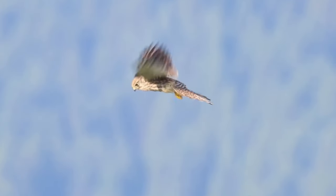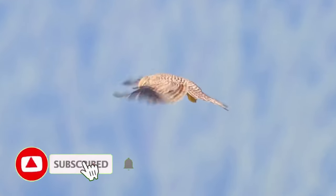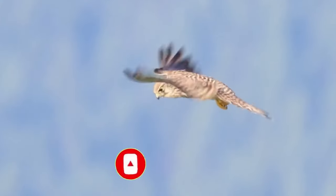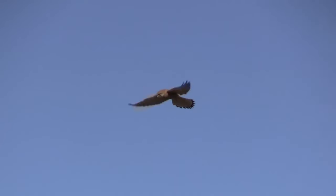To find their prey they often fly on the spot by facing into and flying at the same speed as the wind while scanning the area below. It's thought that they can see in the ultraviolet light range, which means they might be able to spot the urine trails of small mammals even when the animals themselves are out of sight.